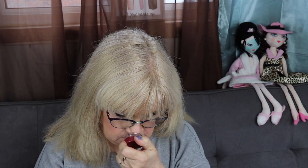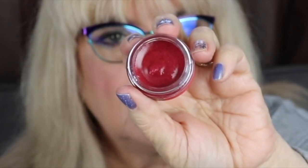One more thing — what is this? I'm excited about it: it's a strawberry lip scrub. Let's open it up and give it a smell. It smells like strawberries, but it's not overpowering.